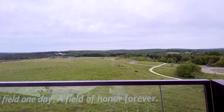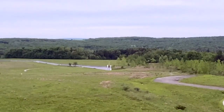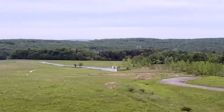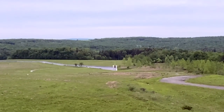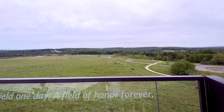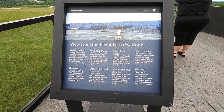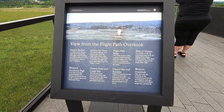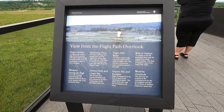Good saying: 'Common field one day, field of honor the next.' Right down there, that's where we were — that's the wall of names. They mowed a pathway right to that big boulder. Very well done memorial. Let's go back and check out that Tower of Voices.